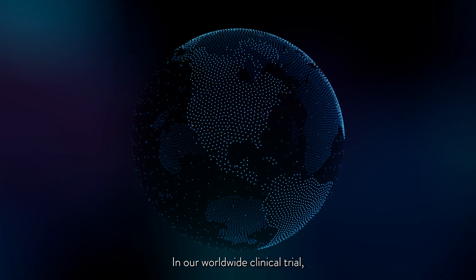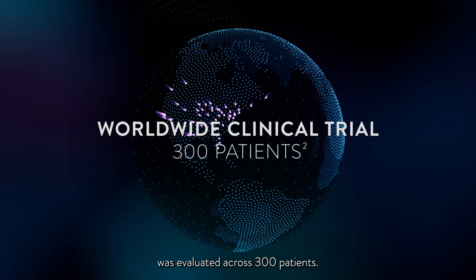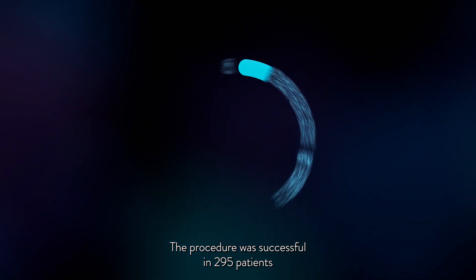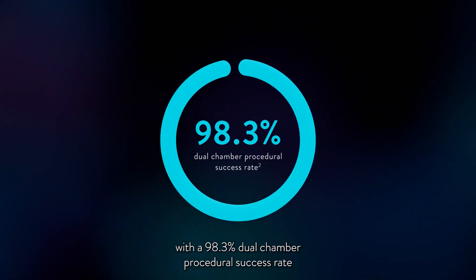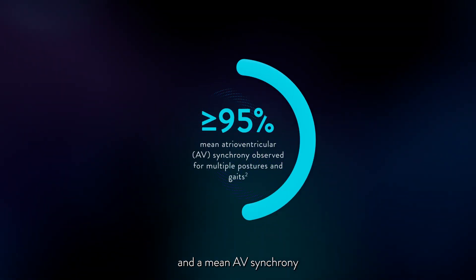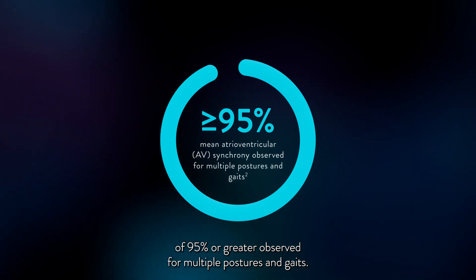In our worldwide clinical trial, the Aver DR leadless pacemaker system was evaluated across 300 patients. The procedure was successful in 295 patients with a 98.3% dual-chamber procedural success rate and a mean AV synchrony of 95% or greater observed for multiple postures and gaits.